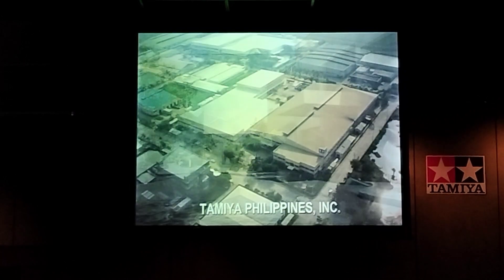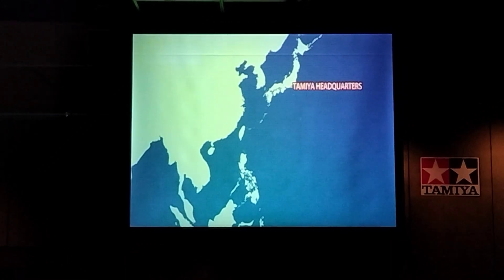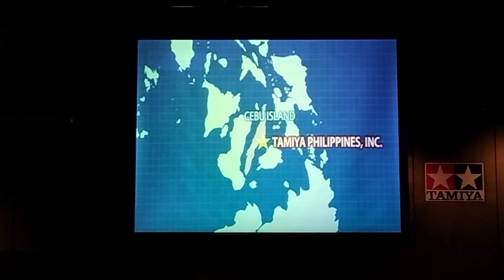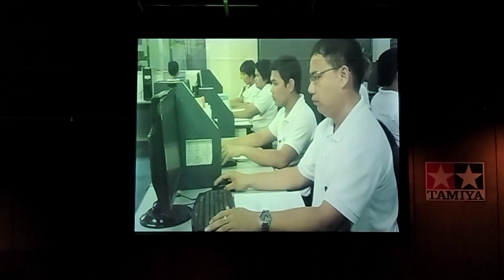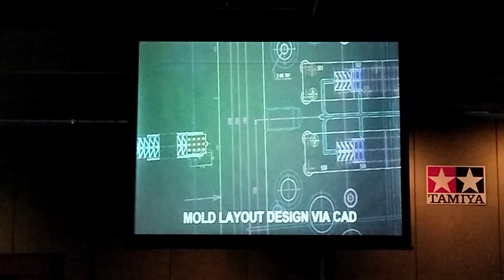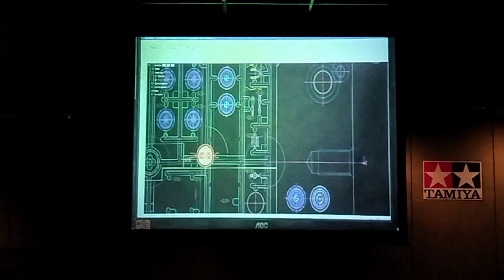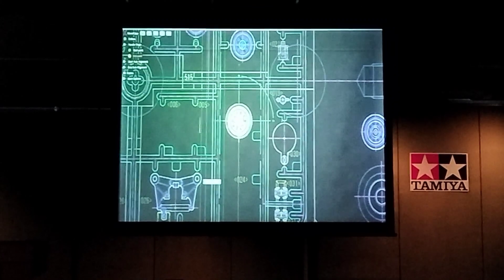The stage for the next step is set not only in Japan, but also in the Philippines. Tamiya Philippines is about four hours by plane from Tokyo, and is located on Cebu Island. Mold design is a vital aspect of model manufacturing. With the user in mind, Tamiya's designers create intuitive layouts which help make the assembly process a more enjoyable one. Parts are placed with consideration to their size, assembly order, and the flow of the plastic material.